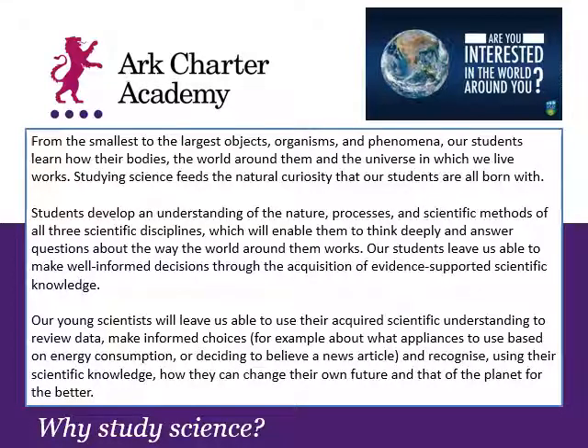In modern society, we get a lot of information thrown at us, and making good decisions about who or what to listen to and believe is really important. So we spend a lot of time practicing making decisions and analyzing data, so that students who leave us are going to be making informed choices and recognize how they can make our whole world a better place.